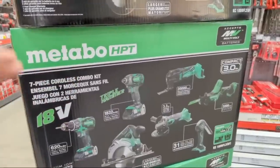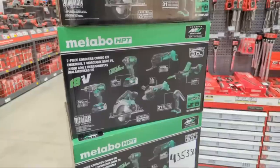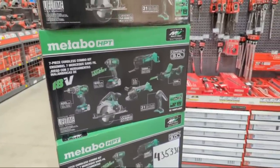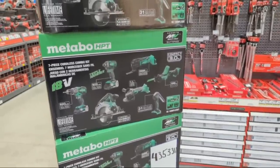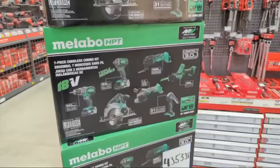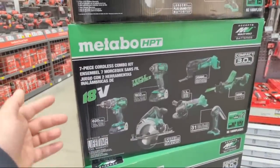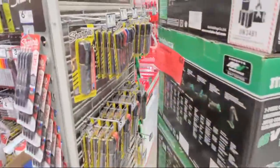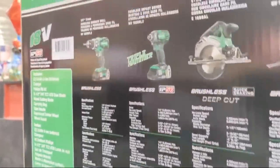It would be great to see some of those larger saws from Metabo HPT in their multi-volt platform here - they would have the market cornered, especially at Lowe's. It would be unbelievable. With this kit you're getting two three-amp-hour batteries in that seven-piece combination.